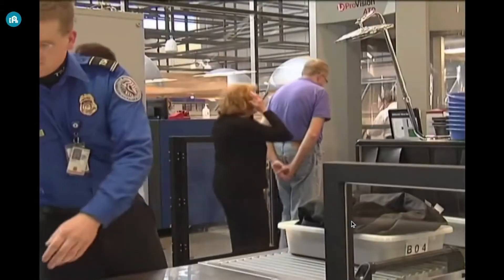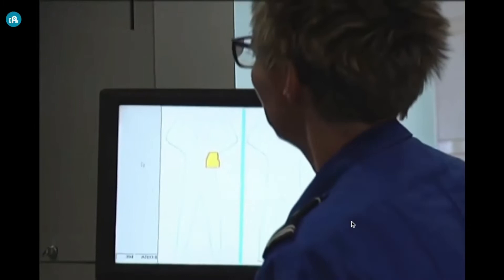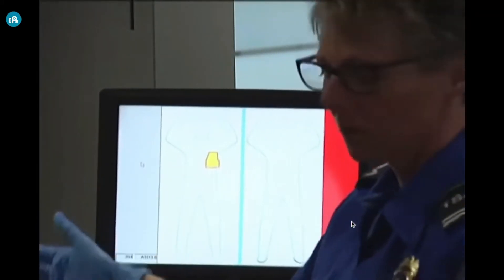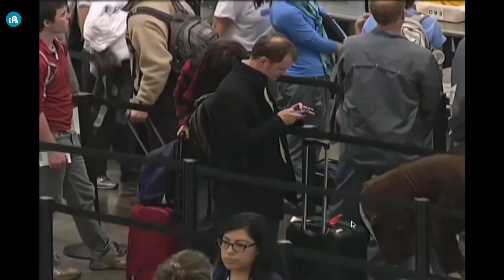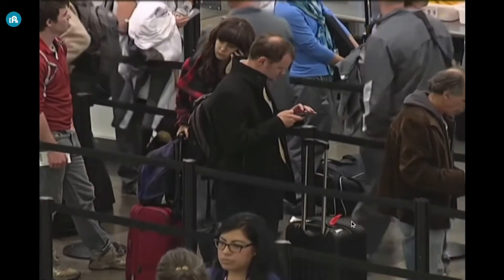The machine uses an algorithm to produce a generic image of the individual, and if anything is detected, it will show on screen as a highlighted box. This allows specific substances such as chemicals and macromolecules to pass inside and outside of the cell for protection, just like at the airport.